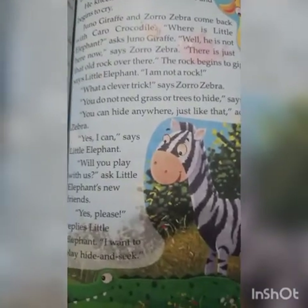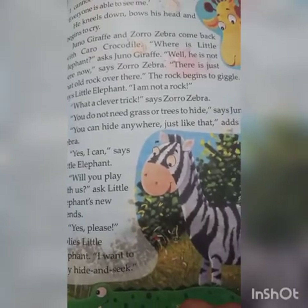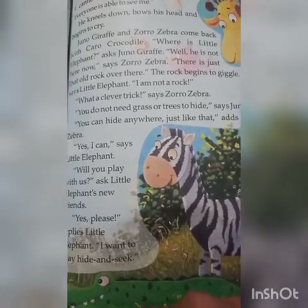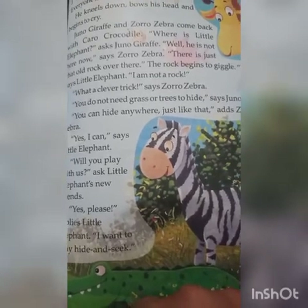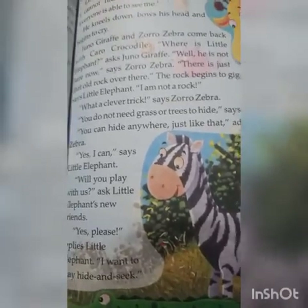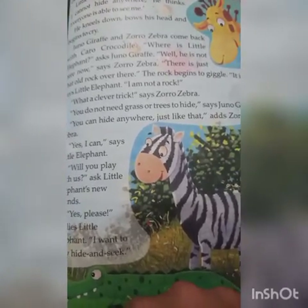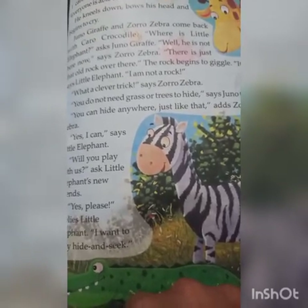'You do not need grass or trees to hide,' says Juno Giraffe. When Little Elephant had started crying and was lying on the ground, Giraffe, Zebra and Crocodile came there. They were asking where the elephant was and found only an old rock. Then the old rock started to laugh — it was the elephant! They told him he doesn't need grass or trees to hide; he can hide anywhere.